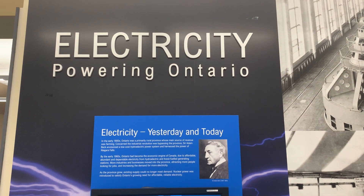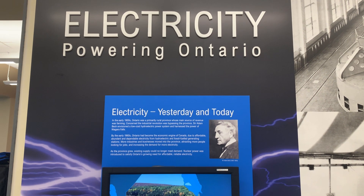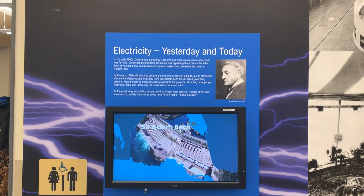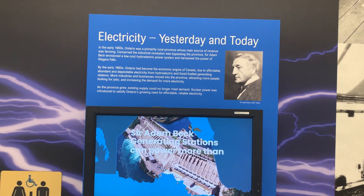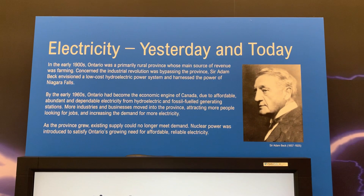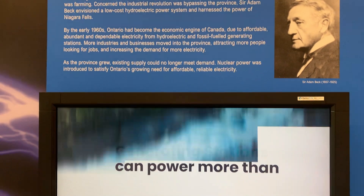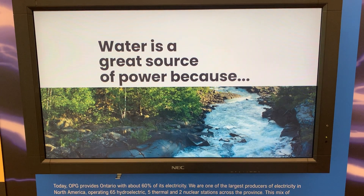The molybdenum-99 capability was installed in December of last year and they've done their first harvest. The material is being evaluated by both Health Canada and the FDA. When we get approval, that's going to be North America's only source of that isotope. It's used in 30 million medical assessments every year, and we haven't had that capability since the research reactor at Deep River shut down.